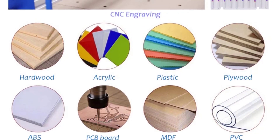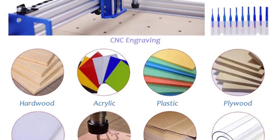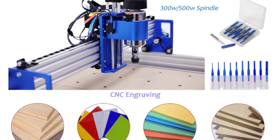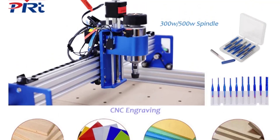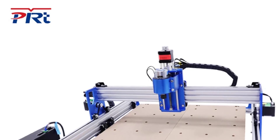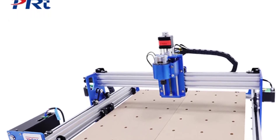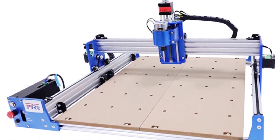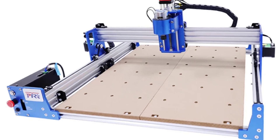Equipped with a generous engraving area of 400x400mm, this CNC router delivers exceptional precision. Whether you're working on intricate designs or larger projects, the machine consistently produces detailed and accurate results. The optional spindle power variants — 100W, 300W, and 500W — provide flexibility, catering to a range of engraving requirements.